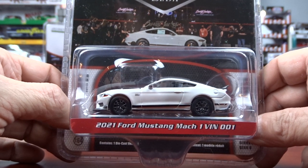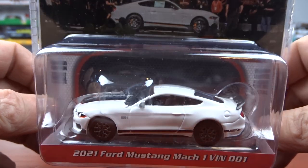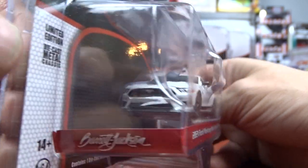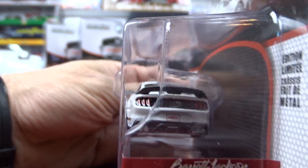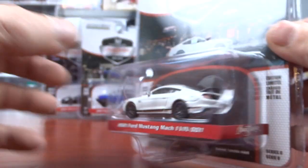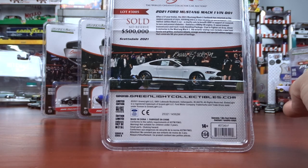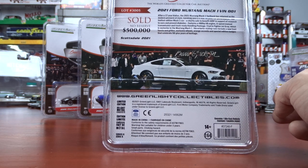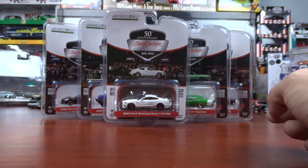Then we have a 2021 Ford Mustang Mach 1, VIN 001. This is a pretty sharp looking car, done in white with a black stripe with red around it. Did a nice job on this casting — black interior, very nice. That one sold for $500,000. Awful lot of money for a Mustang. She had the V8, 480 horsepower, six-speed manual transmission.